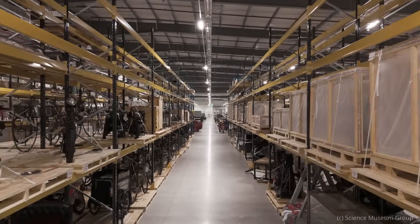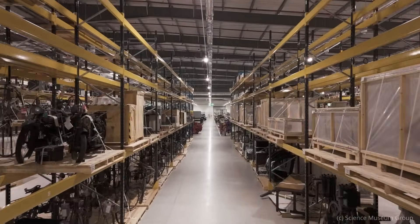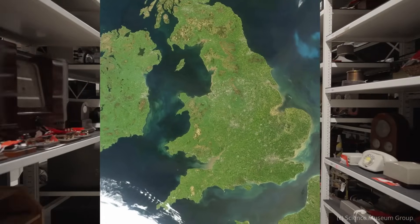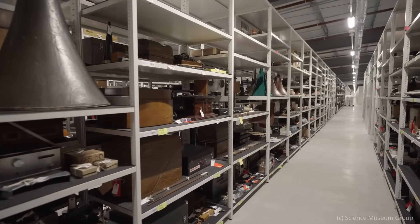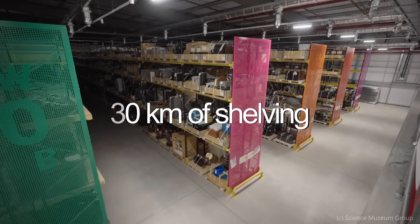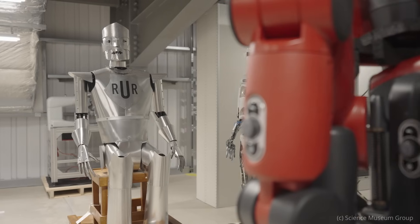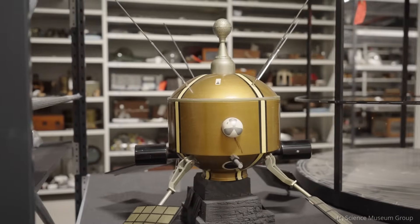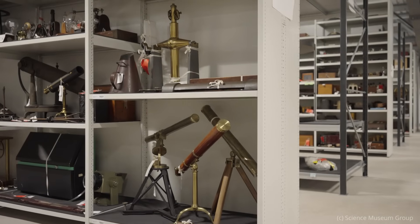I got a chance to see inside the Science Museum's enormous storage facility, located just outside the town of Swindon in the southwest of England. And this place is amazing. With 30 kilometers of shelving inside, if you're at all interested in science, engineering, technology, history or science fiction, you'll be able to find something incredible in this building.